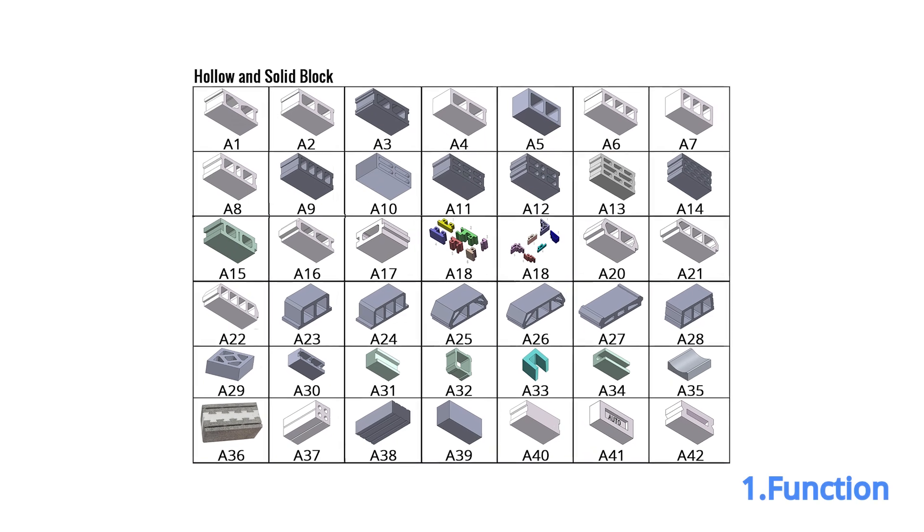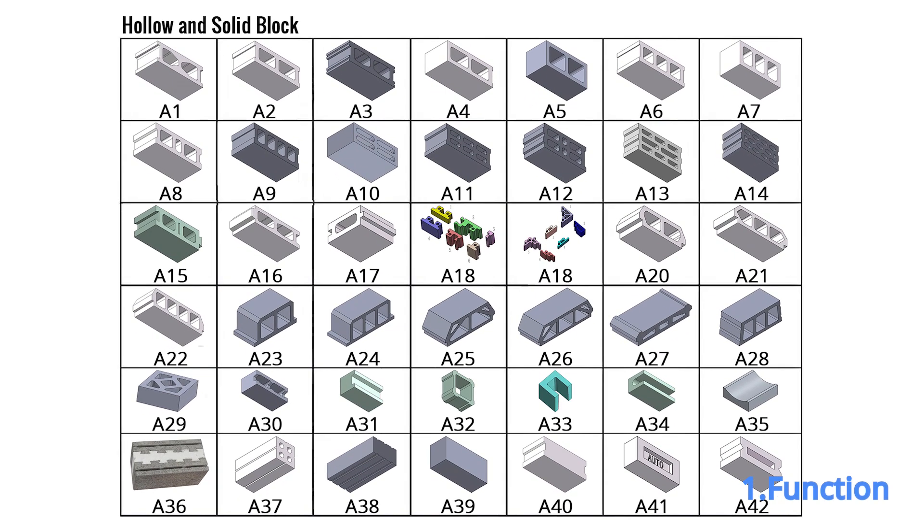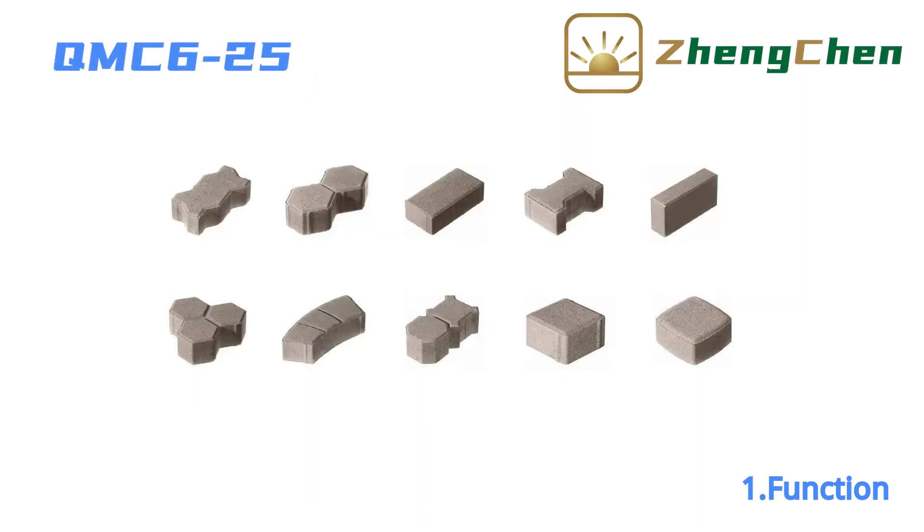QMZ6-25 can produce many different concrete blocks by changing the mold. These include hollow block, solid block, paving blocks, and so on.